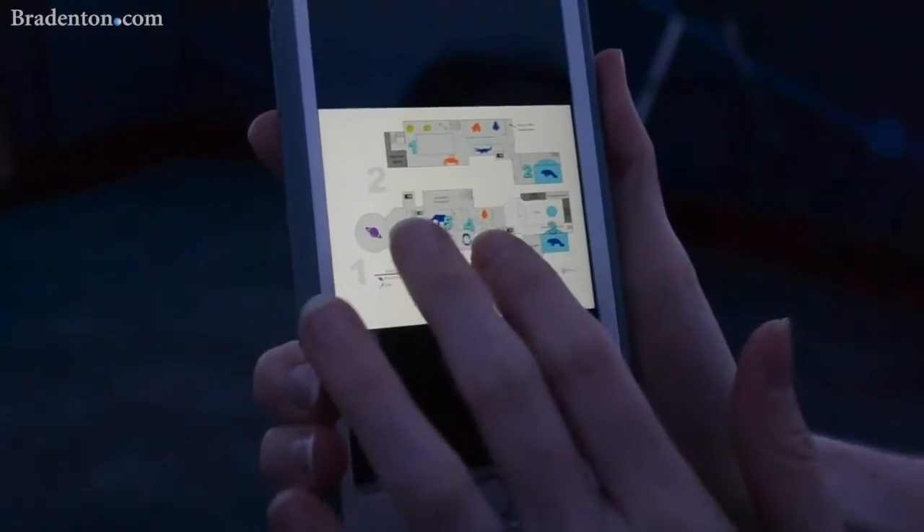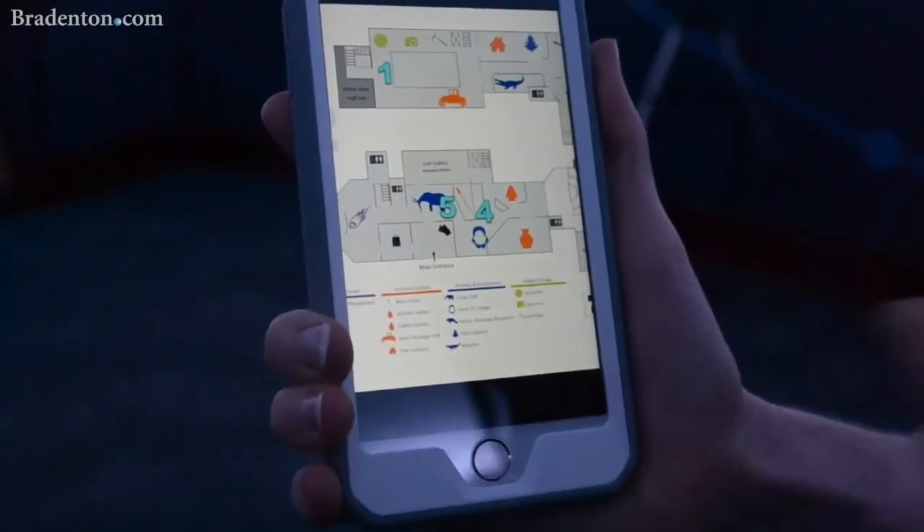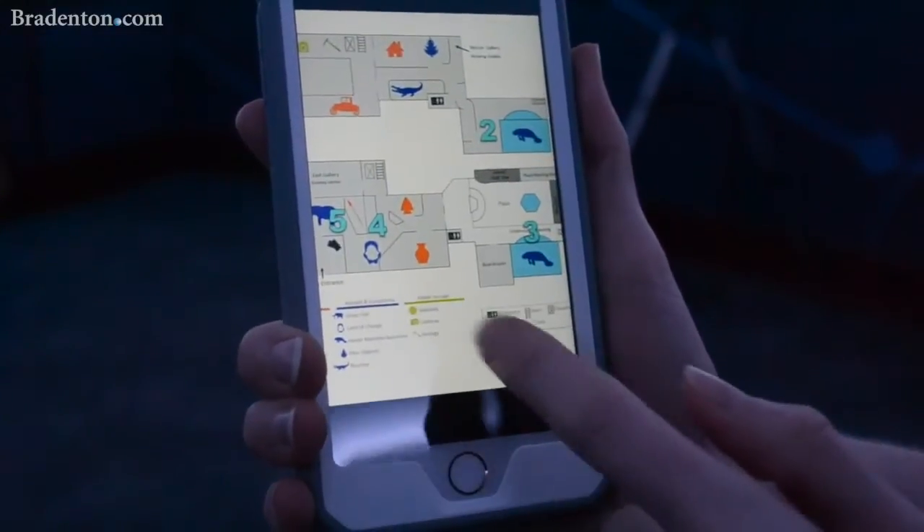You can zoom in on the map here, and it'll show you where you're going to be traveling on your pathway today.